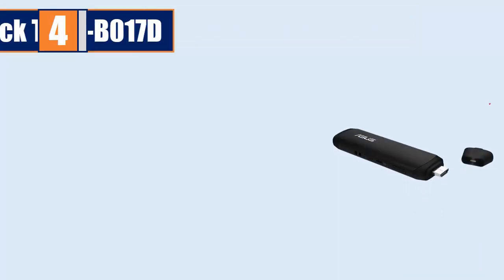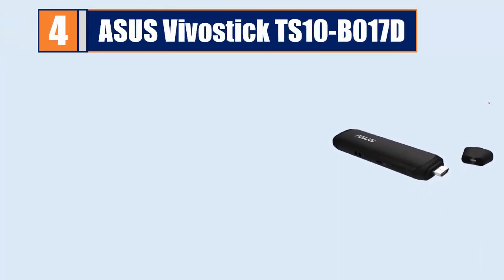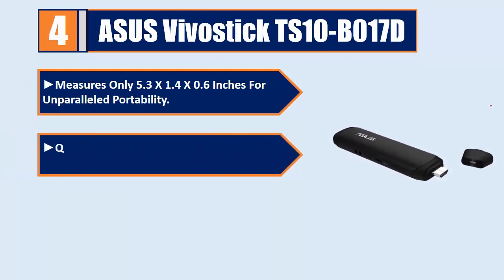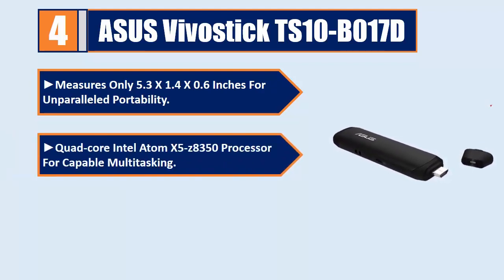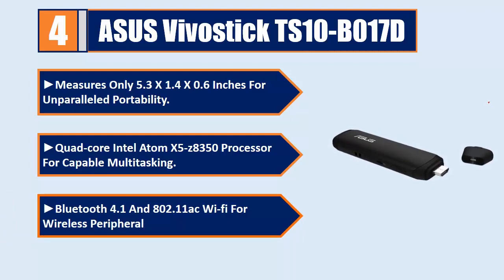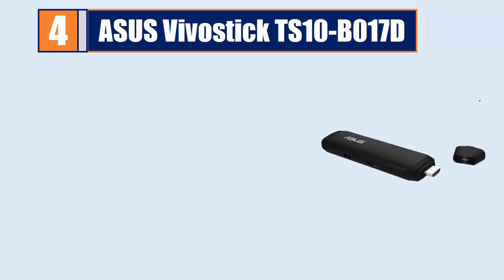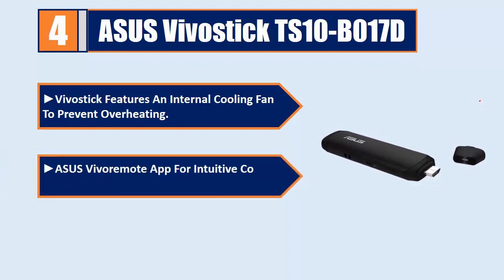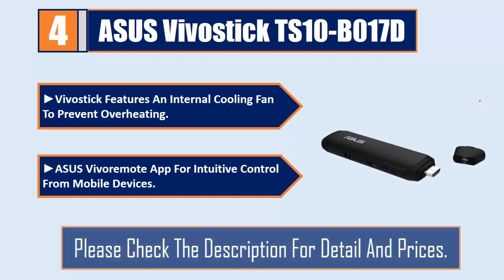Number 4: Asus Vivostick TS10B017D. Measures only 5.3 x 1.4 x 0.6 inches for unparalleled portability. Quad-core Intel Atom X5-Z8350 processor for capable multitasking. Bluetooth 4.1 and 802.11ac Wi-Fi for wireless peripherals and fast internet. Features an internal cooling fan to prevent overheating. Asus Vivo Remote App for intuitive control from mobile devices. Please check the description for details and prices.